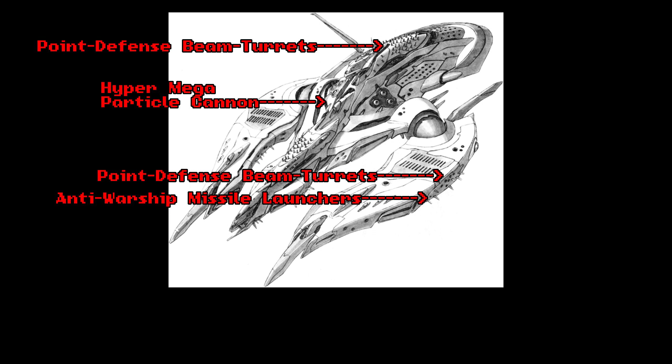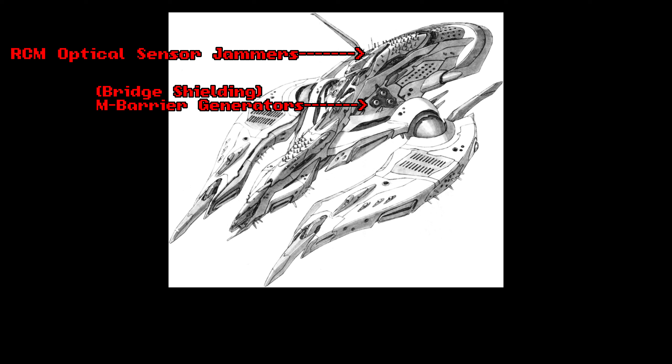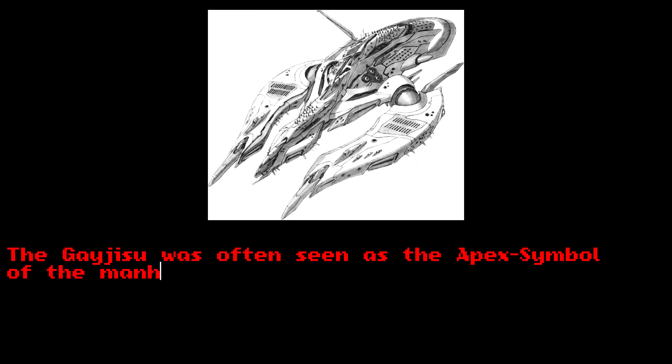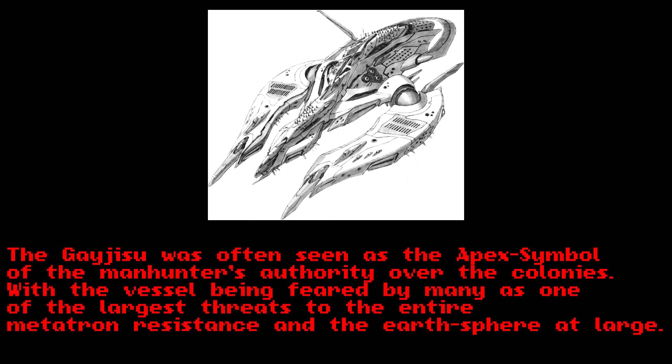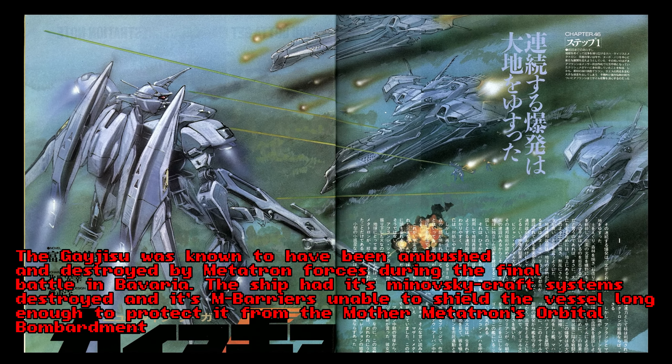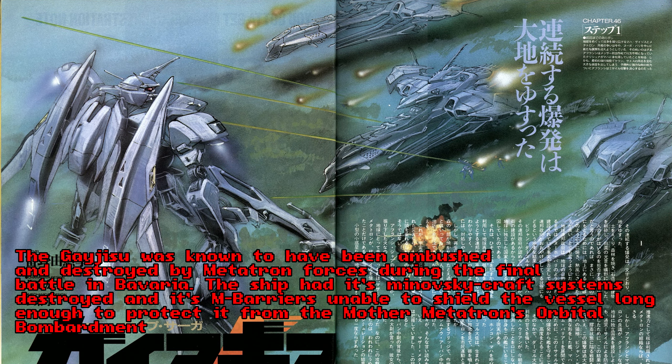The ship is armed with dozens of anti-air, anti-man-machine, and anti-battleship defense systems, as well as M-barrier generators positioned in key locations to protect vital sections such as the bridge and reactor section. The entire ship is propelled by a series of colossal Manovsky-craft flight systems positioned around its underbelly. This colossal ship served as the main headquarters vessel of the Manhunters before and after the coup against the Federation. However, this gargantuan vessel would ultimately be shot down, leaving a fiery inferno as it crashed into the Bavarian countryside at the end of the war.